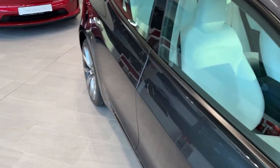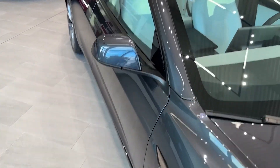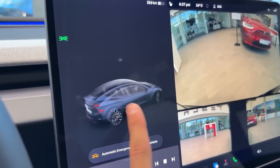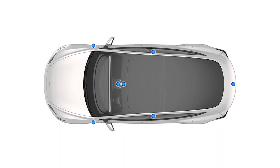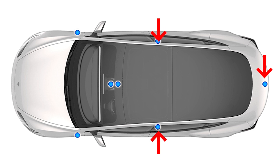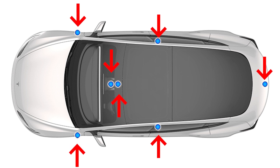During Project Highland, Tesla made adjustments to the camera setup of the legacy Model 3. One of the front-facing cameras was removed. The updated configuration includes a single camera at the back, one on each B-pillar, another on each front fender, and two cameras mounted on the front windshield.